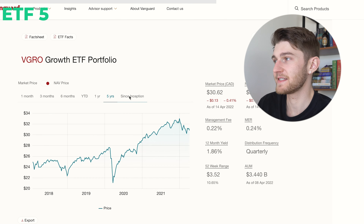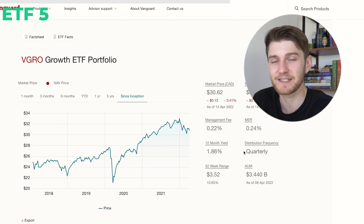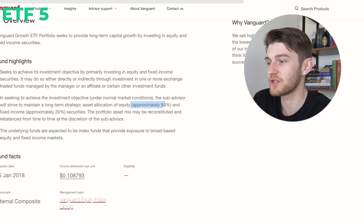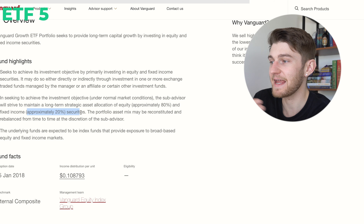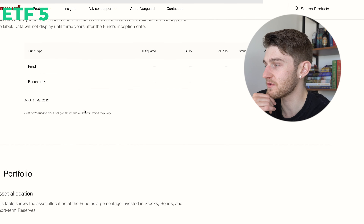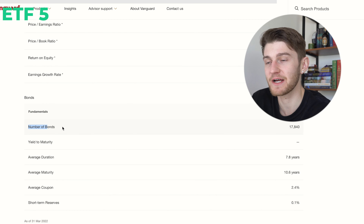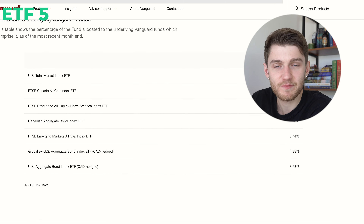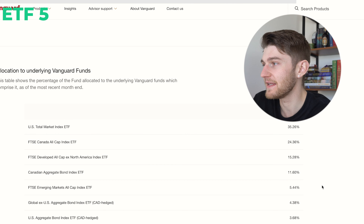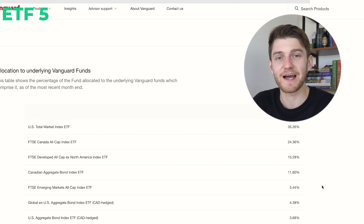As we can see on the website, this is a growth ETF portfolio with a management fee of 0.24% — a little bit higher than holding just an S&P 500 ETF, but you have the added advantage of it constantly being rebalanced based on the allocation split of 20% fixed income and 80% equity positions. Looking at the actual holdings, there are around 14,000 stocks and 18,000 bonds held within this fund. It doesn't hold all of these individually — it actually holds other ETFs like the US Total Stock Market ETF, the Canadian All Cap ETF, and Developed All Cap, which combined equates to tens of thousands of bond and equity positions.